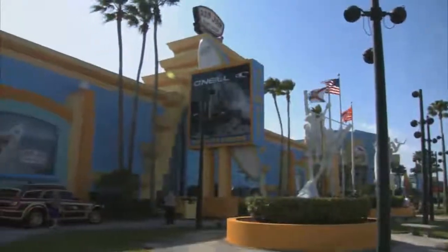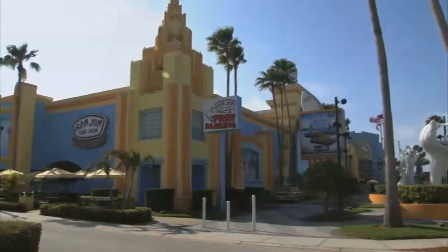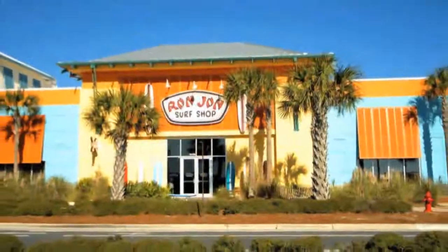Fast forward 50 years and now Ron Jon Surf Shop is a destination all its own. It's expanded to eight locations, including Panama City Beach — a perfect weekend getaway from Atlanta.